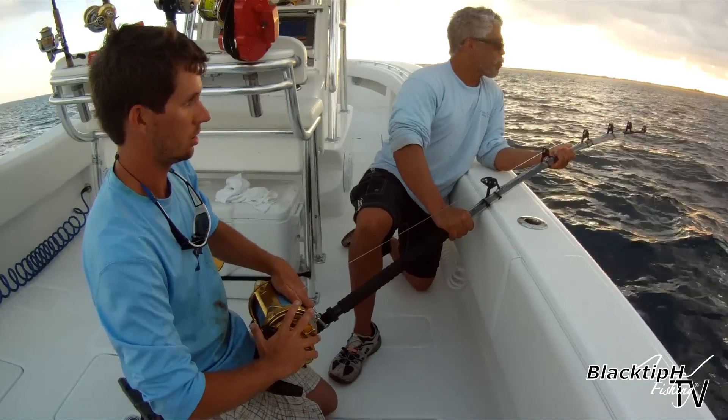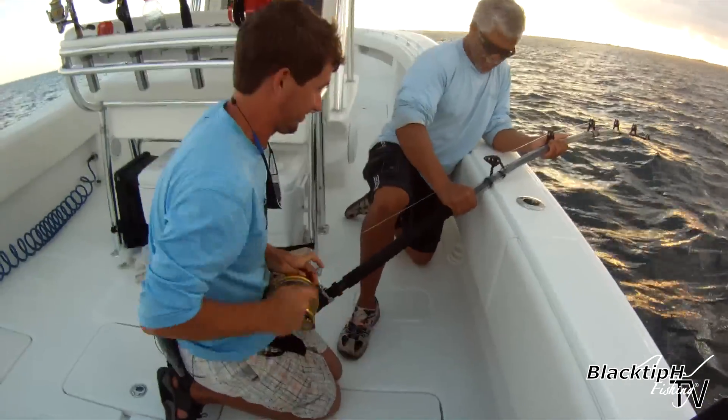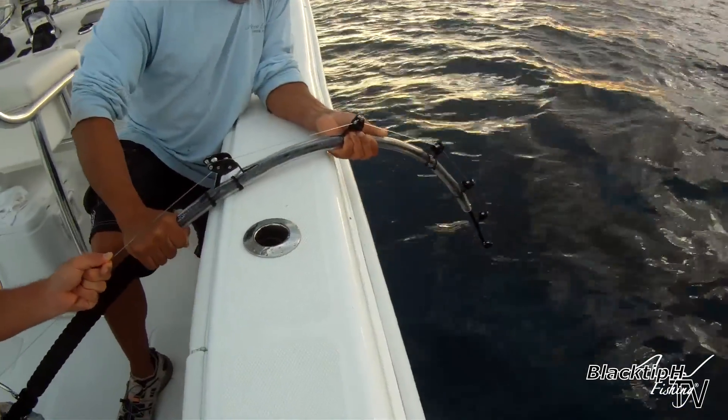It worked four times. The fourth time I finally got him — there he is! Reel, reel, reel! Get him out, get him out, get him out — there he goes. Get him, get him, get him! I got the rod. There he goes — you got him!